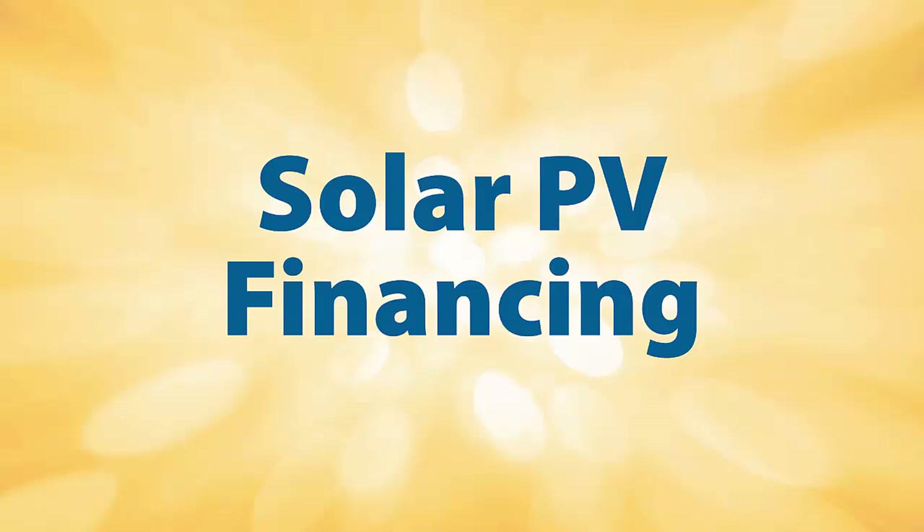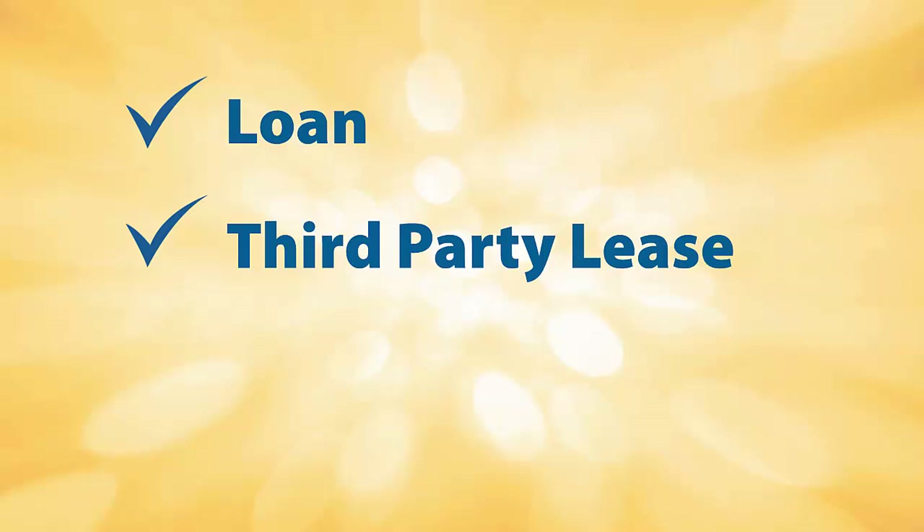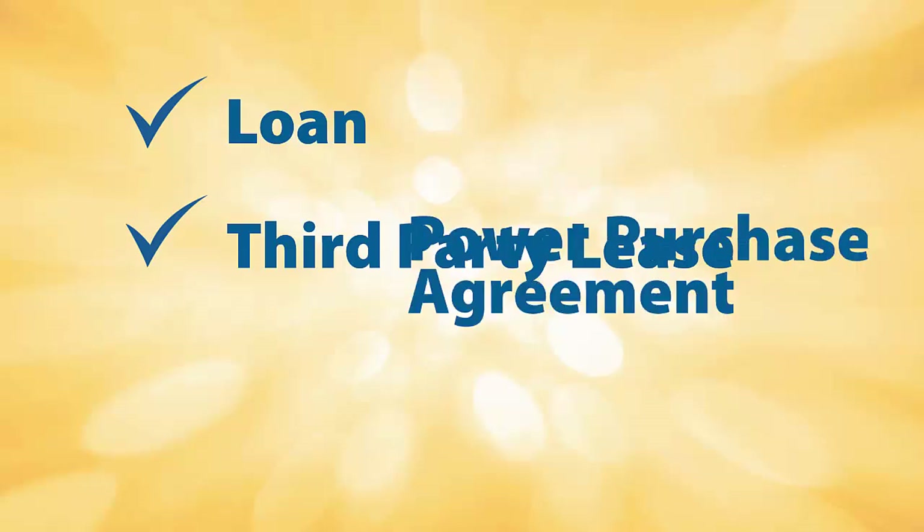Solar PV Financing. If you do not have the upfront capital to purchase a cash system, there are plenty of options for financing your PV system. You can purchase the system with a loan, or you can contract with a third-party owner through a lease or power purchase agreement, also known as a PPA.